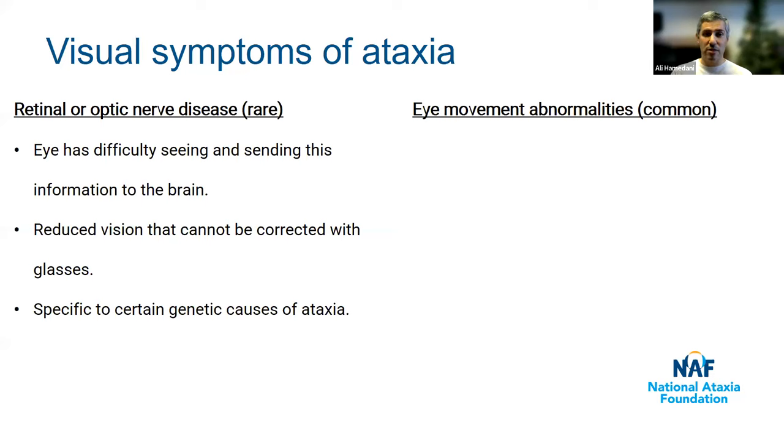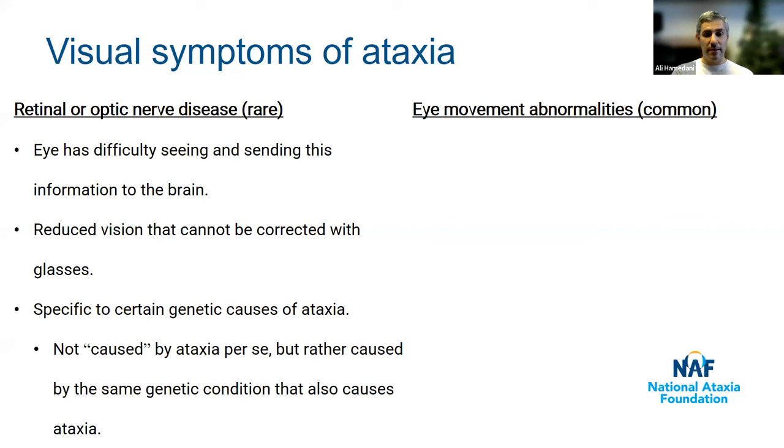It's important to recognize that retinal and optic nerve issues are specific to certain genetic causes of ataxia — not everyone with cerebellar ataxia will experience these. These are not caused by ataxia per se, but rather by the same genetic condition that also causes ataxia. For example, SCA7 can cause ataxia, and SCA7 also causes retinal degeneration — two separate processes caused by the same underlying genetic condition.